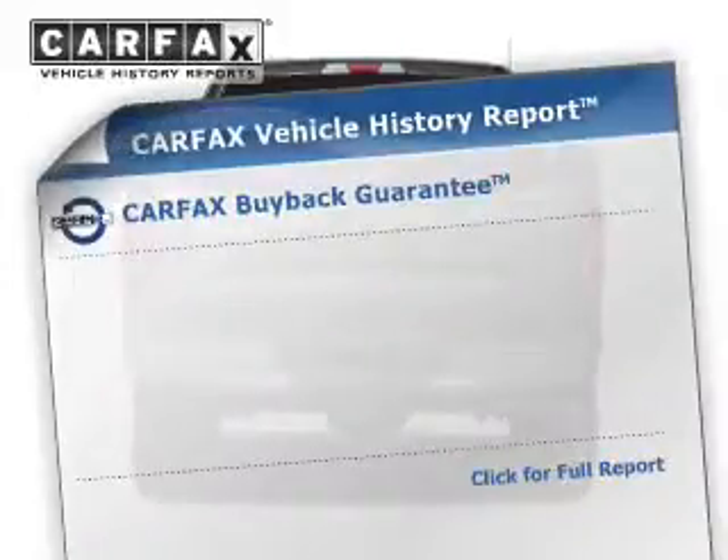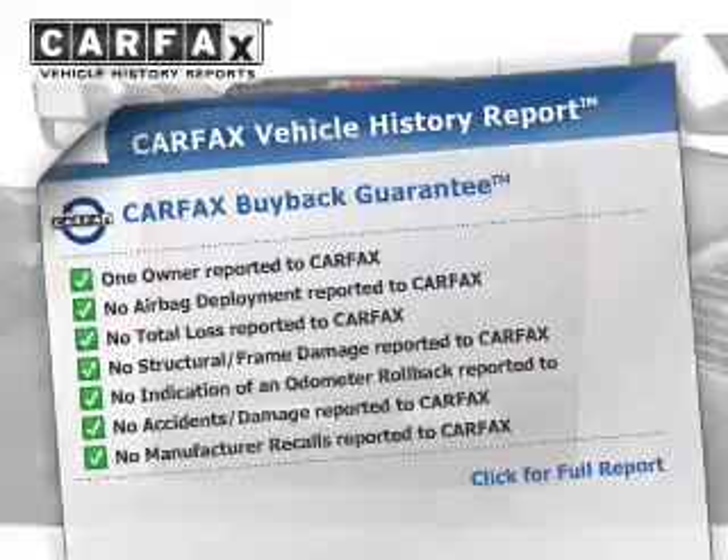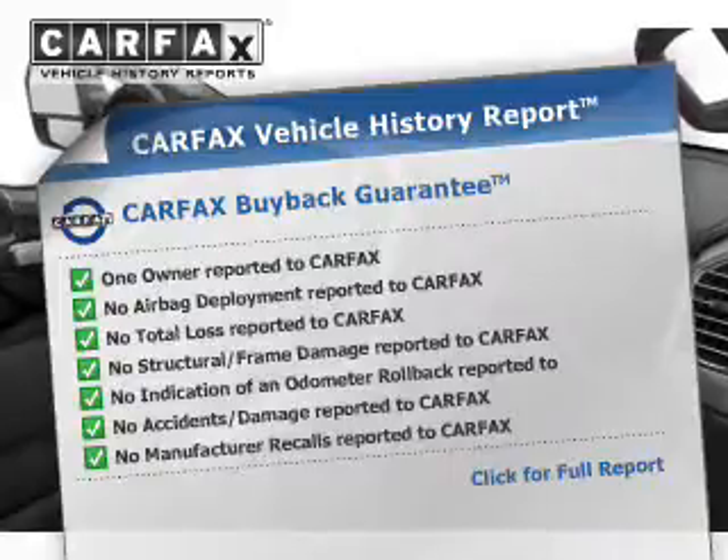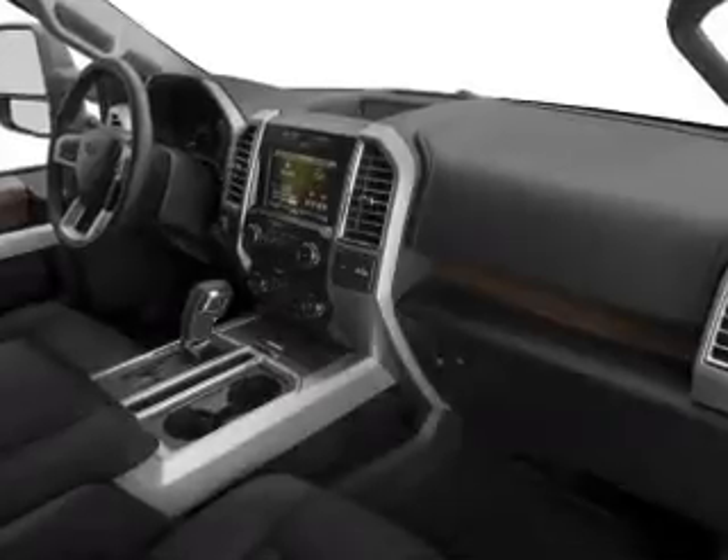Daytime running lights. Rest easy knowing this vehicle comes with a Carfax Vehicle History Report from Carfax, the most trusted provider of vehicle history information. Let us put you in the driver's seat today. Call or click to contact us.